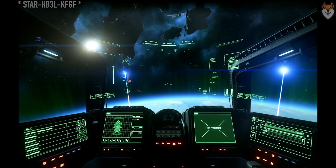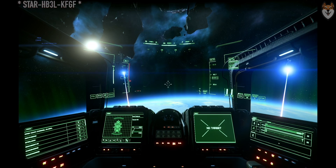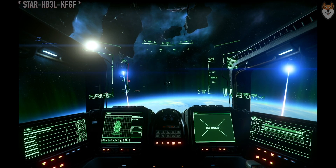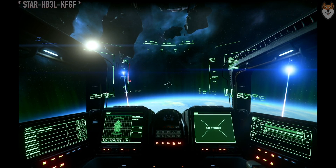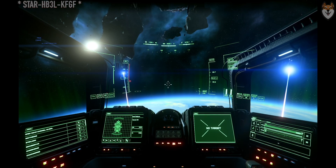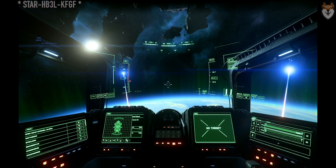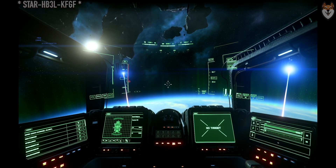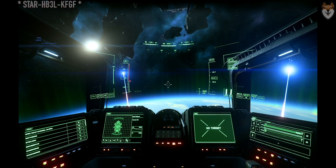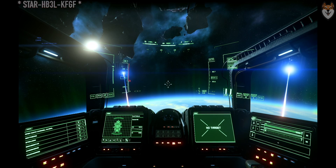Welcome everybody to another Star Citizen video — kind of, kind of not. This is about an app called SmoothTracking. I found it because I was trying to get more immersed in my game. I was looking up new HOSAS, looking at Track IR, looking at Tobii — ways to get more immersed in the game.